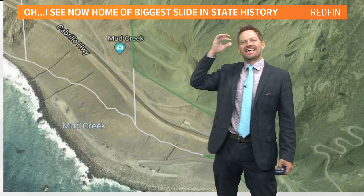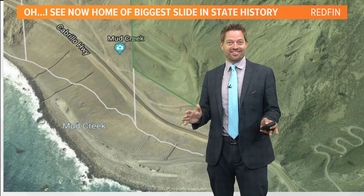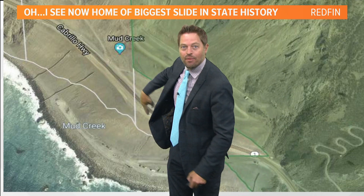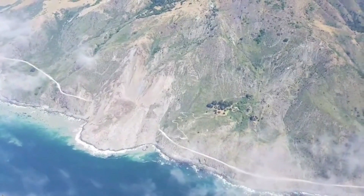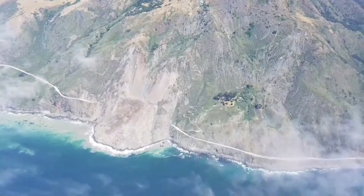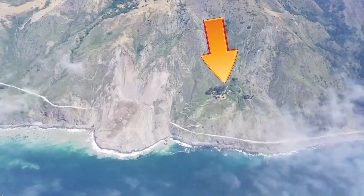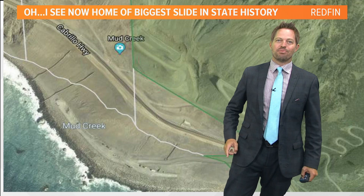I remember this. This is the site of the biggest landslide in California state history, where the entire mountainside went all the way over the highway and created acres and acres of oceanfront property. That's why there's a catch. Big Sur real estate almost never goes on sale — here's one of the biggest parcels in forever because part of the parcel is actually part of the ocean now. So remember to always read the fine print.